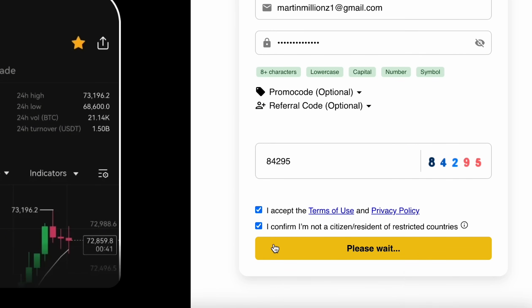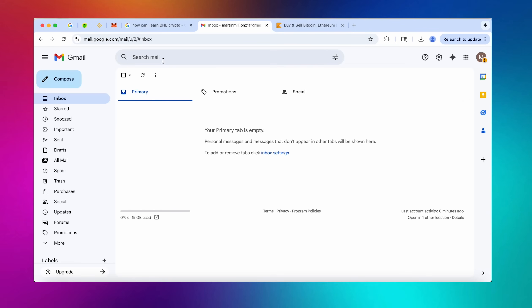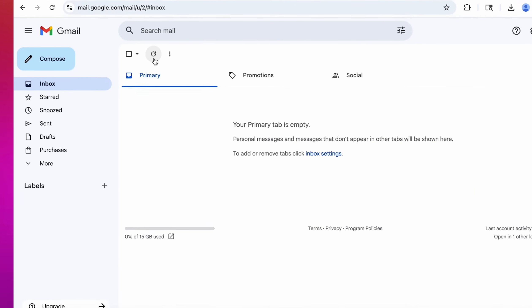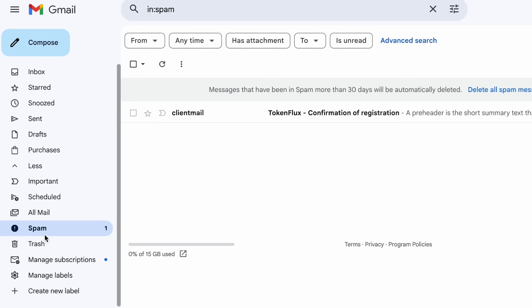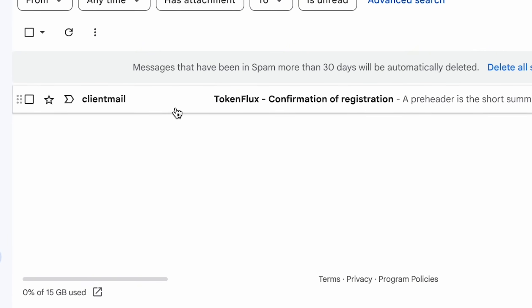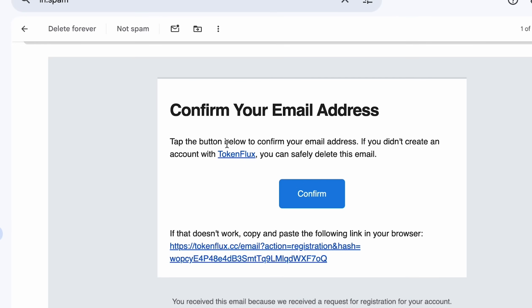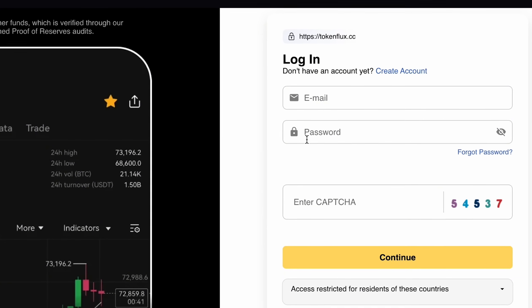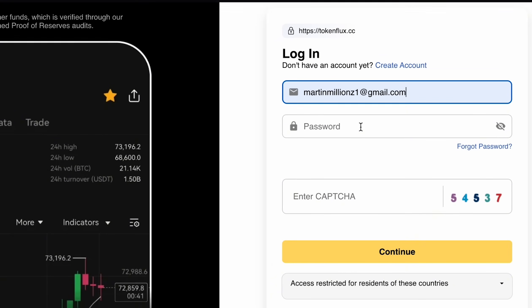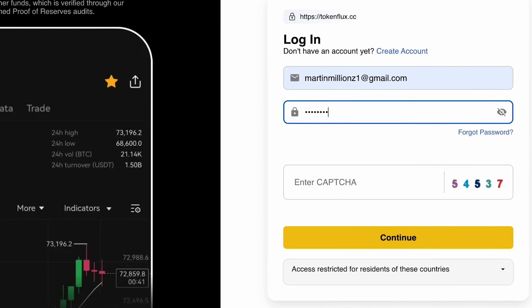Let's accept the terms, hit continue after the captcha, and now it is time to confirm our email address. Let's refresh — we're not seeing it yet — and there it is, it just went into the spam folder. That sometimes happens, especially if your email account — whether it's Gmail, ProtonMail, Hotmail or whatever — is a fresh account. Make sure you check spam. Now as we hit confirm, our email is verified.